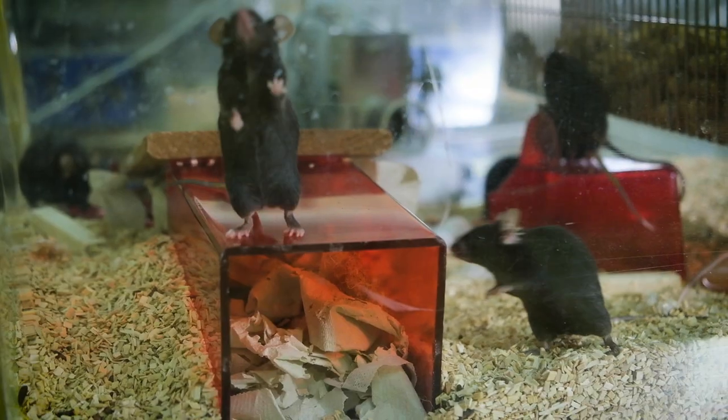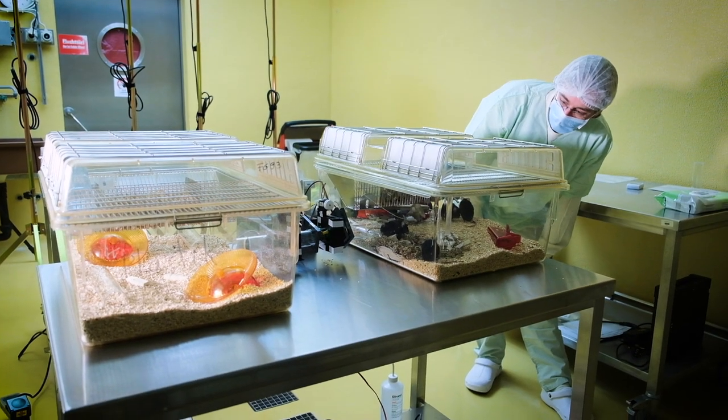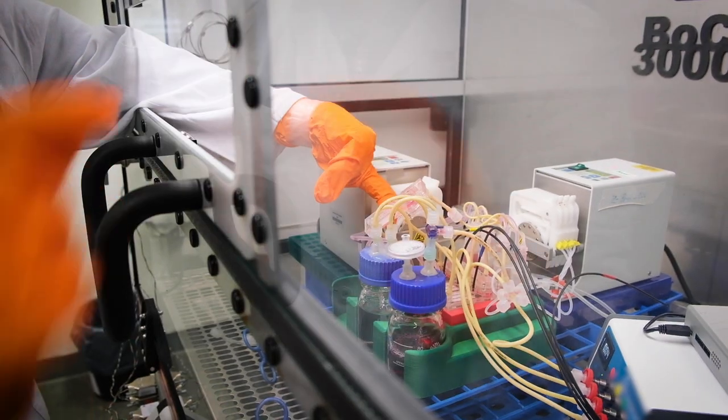The German Center for the Protection of Laboratory Animals is working on the international level, and it's so important that we have colleagues from all over the world with different expertise coming from different disciplines. We are not only doing research and development — we are advising institutions and regulatory bodies worldwide. We are an important member involved in the OECD test guideline program, providing expert knowledge to evaluate and develop new test methods with the goal of having the same harmonized method at a global level.